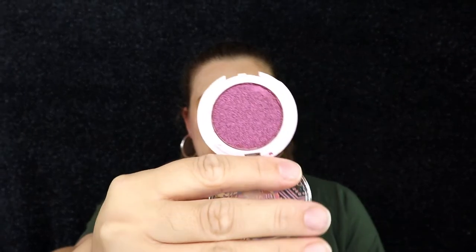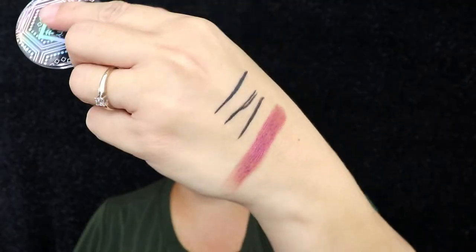We have two products left. This one is from The Beauty Crop — it's a little eyeshadow in the shade 'Serene.' Oh, that's really pretty! It looks like something I have in my Morphe palettes, but it's still a really pretty shade. Here's the finger swatch — very nice, really pretty color, and it felt really creamy too, which is nice.